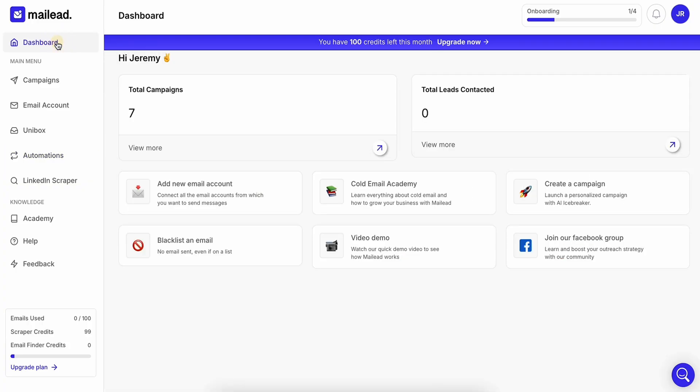Are expensive ads eating up your budget? What about cold emailing — seeing any conversions after all this time? No? Then this is your sign to try out MailLead's easy-to-use outreach platform.